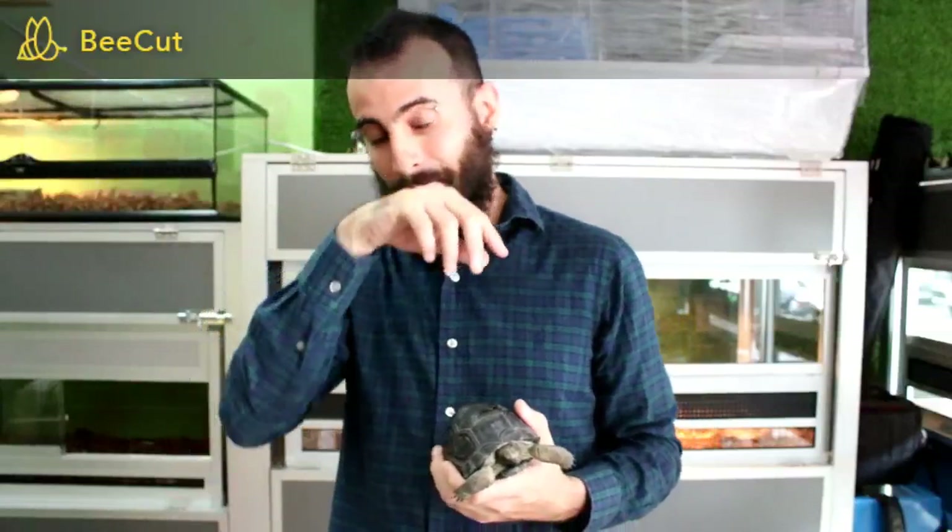These guys are coming from Aldabra Island, which is in the Indian Ocean. About 200 years ago we had many giant species of turtles, but unfortunately European sailors hunted them for meat and drove them to extinction, so most of these giant species are already extinct.